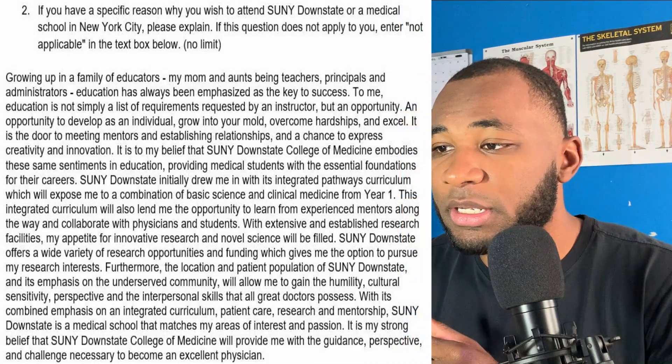I want to stop there and talk about the picture I painted. I talked about education because growing up it was put on a pedestal — you need this to be successful. I found it to be something that really allowed me to succeed in life. I wanted to share that and also tie it with SUNY Downstate, saying it is my belief that you share this same passion for education that I do, molding our interests together so they see that this is how I view things and how I believe they view it the same way.